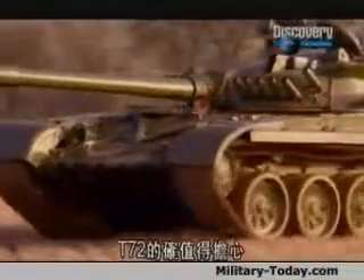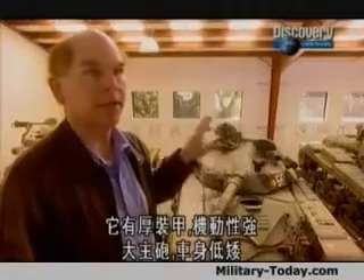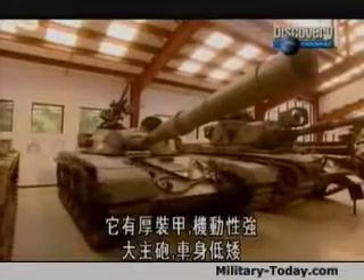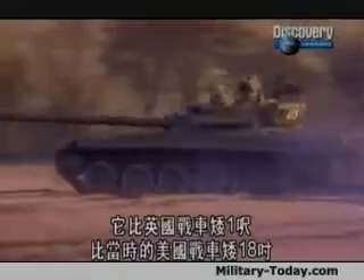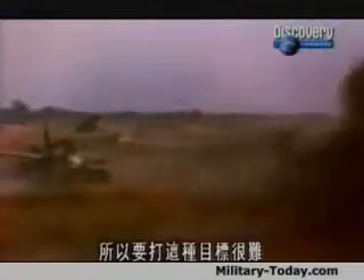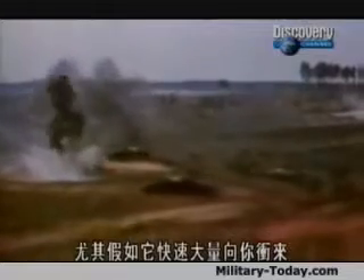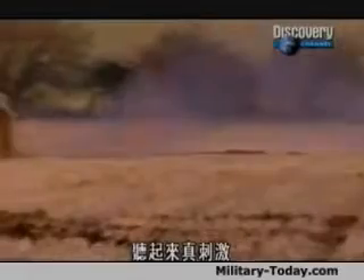The T-72 was definitely something to be worried about. It had thick armor, good mobility, a big gun, and a very low profile. It's about a foot lower than a British tank, and about 18 inches lower than the contemporary American tank. So it's a difficult target to hit, especially if it's coming at you fast in great numbers, fully tracked up with infantry behind it.